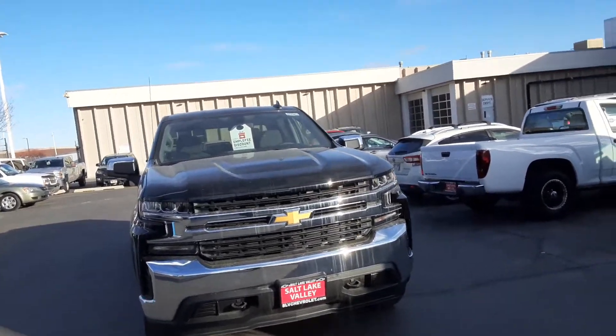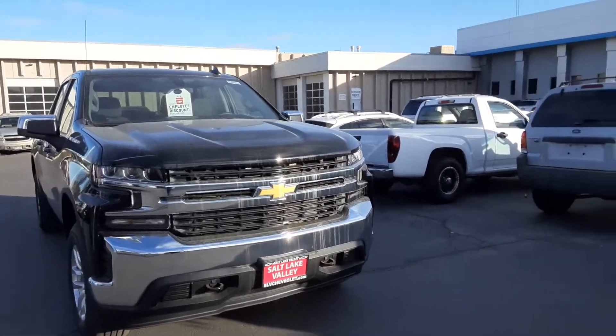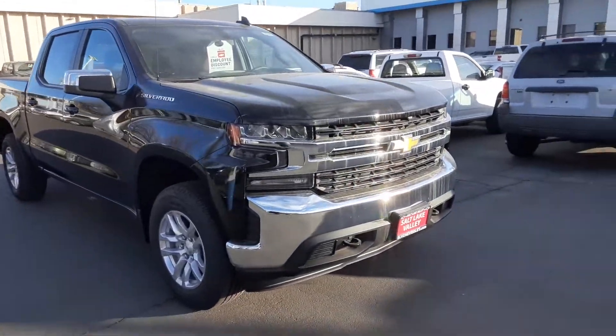Hey, good morning. This is Jonathan with Salt Lake Valley Chevrolet, and today what we have here is the 2021 Chevy Silverado LT.